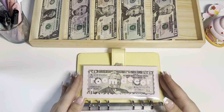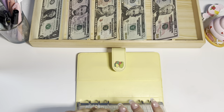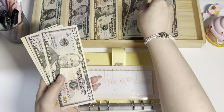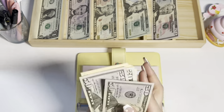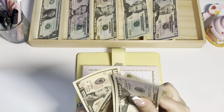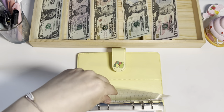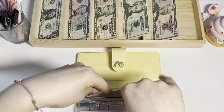Room decor is going to get $20. Counting up — that brings room decor to $200. I'm so excited to have $200 in room decor to work with!